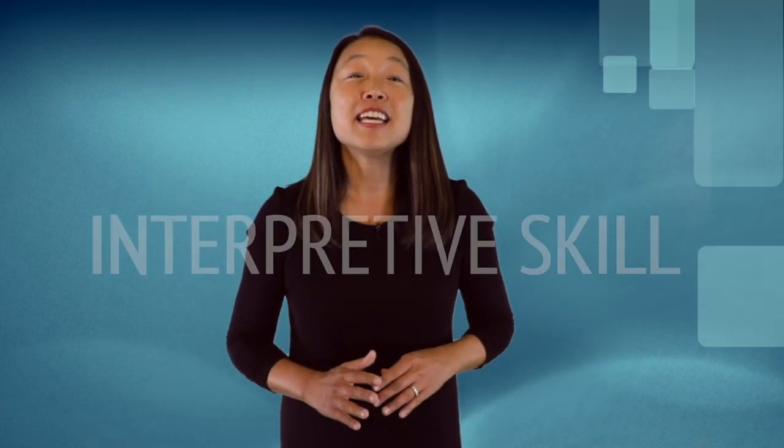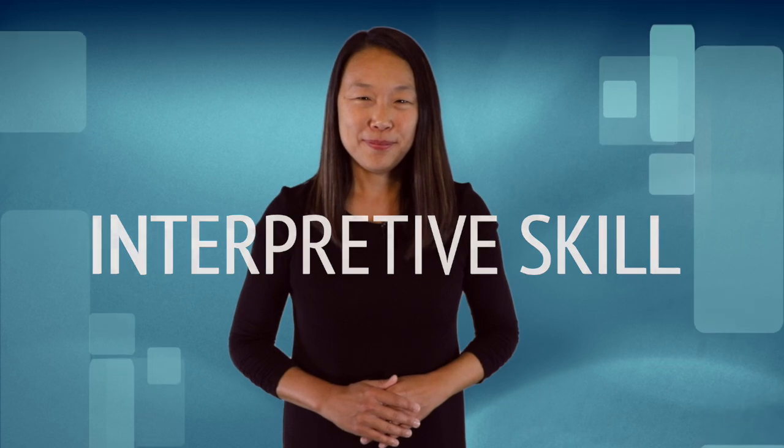Sometimes people think listening is a passive skill — you can't see if someone is listening by looking at them. However, there is nothing passive about listening. It is an interpretive skill. As language teachers, we have to find ways to make listening active in the classroom and be sure our students understand what they are listening to, and find ways to check their comprehension.